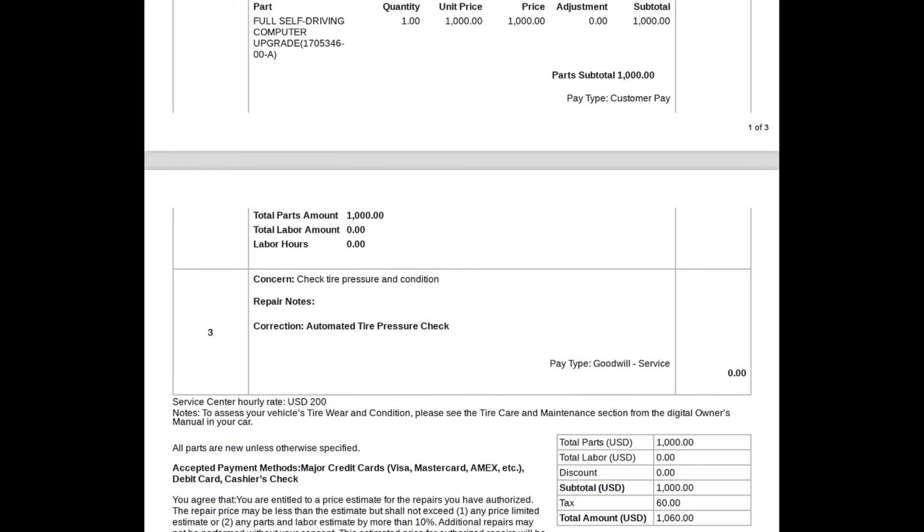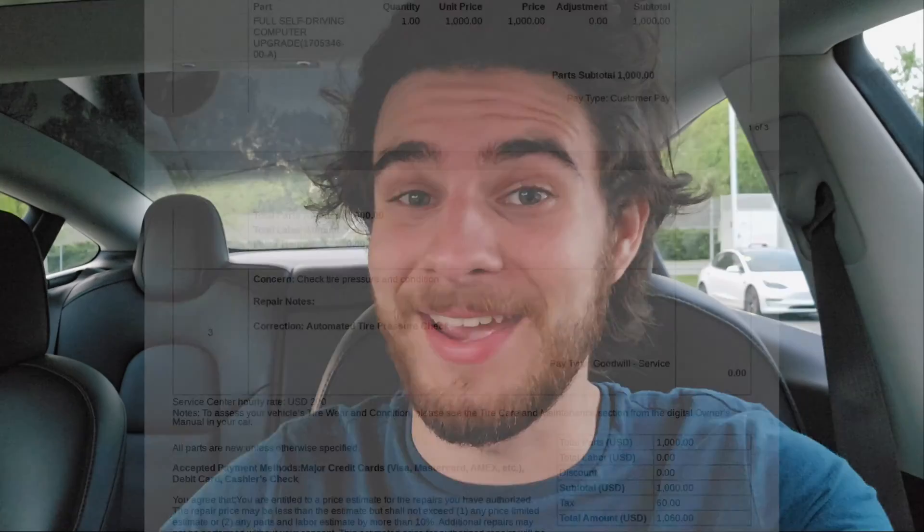I think it was worth it, but the total was pretty steep — it was $1,060. It is a long labor process if you couldn't already tell. That's going to conclude it for this video. I am definitely planning on posting some full self-driving content — that's basically the main reason I got this. I'll be posting it on X and YouTube, so be on the lookout for that. Thank you guys for watching this video. Make sure to like, comment and subscribe, and I'll catch you guys later.